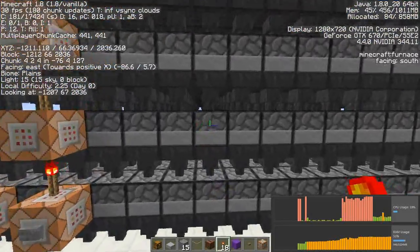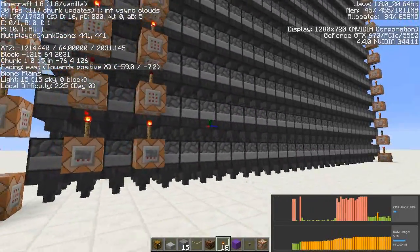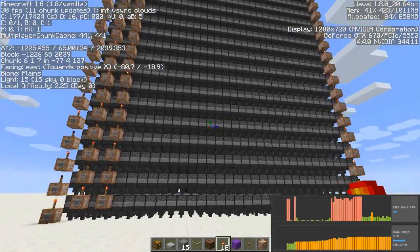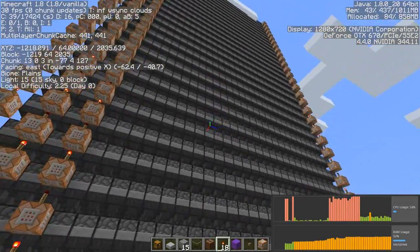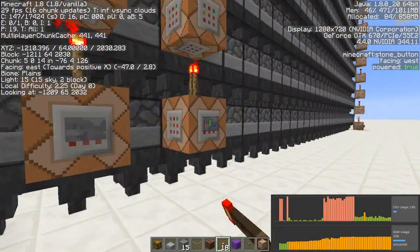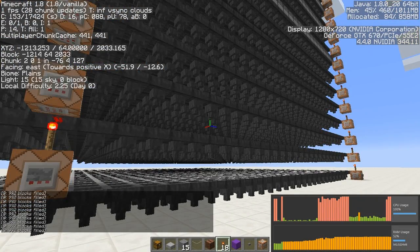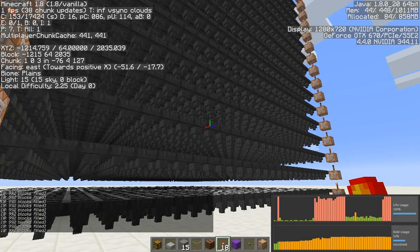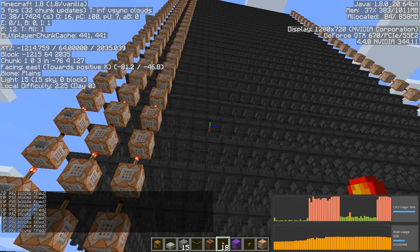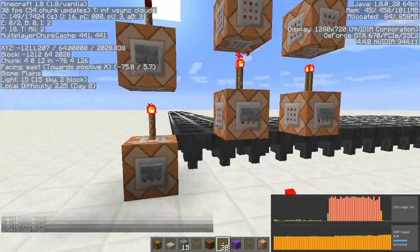Considering that tile entities like furnaces cause more lag than regular blocks, as far as I'm aware, that's fantastic. Now, obviously you're not going to have 27,000 hoppers, but it's sort of a way of exaggerating the lag cause so that you can better see the difference. So if I get rid of those furnaces again, we should see that the frame rate drops and the CPU will rise quite drastically. Just as a tester, I'm going to summon some ordinary blocks on top as well, so we can see what that does.